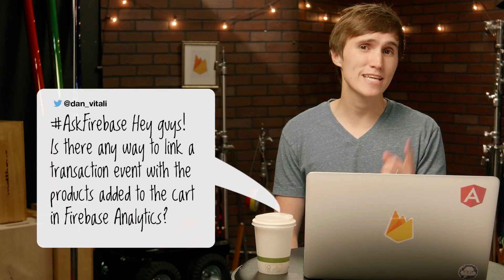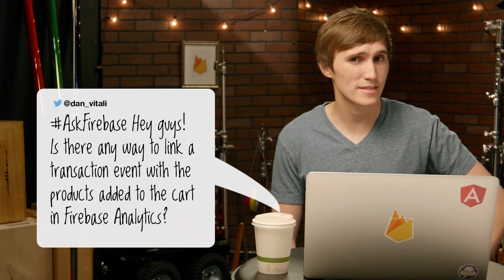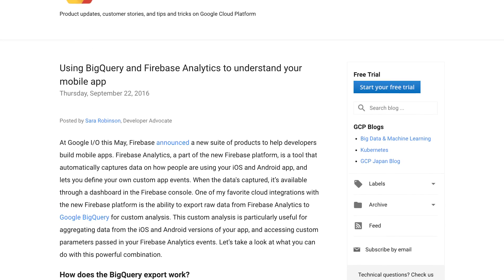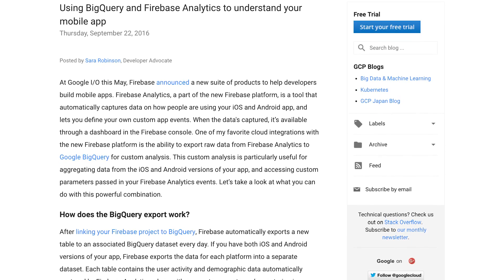Danielle on Twitter asks, is there a way to link a transaction event with the products added to the cart in Firebase Analytics? You can log those parameters in the e-commerce purchase event. But for now, BigQuery is really the only way you can get reporting on it. Rest assured, we are working hard on making the Firebase console better for that in the future. If you want to learn more, check out a blog post by Google Cloud developer advocate Sarah Robinson, who explains how you can use BigQuery and Google Analytics to better understand the data in your app. The link is in the description.